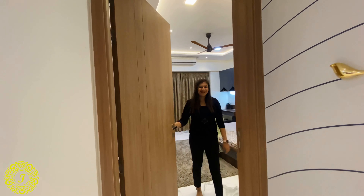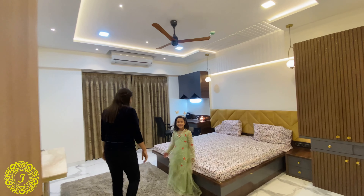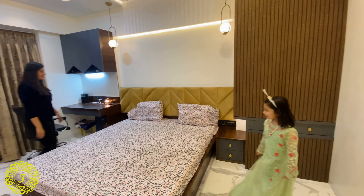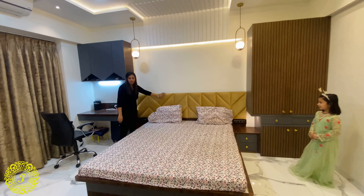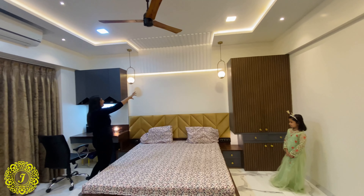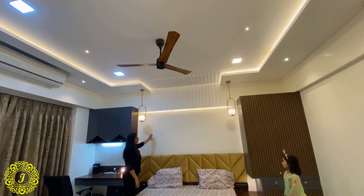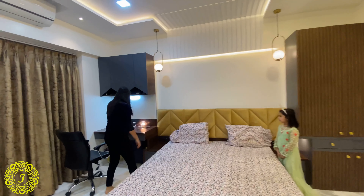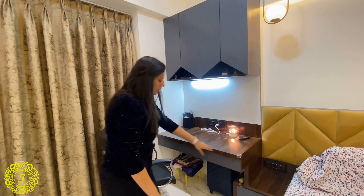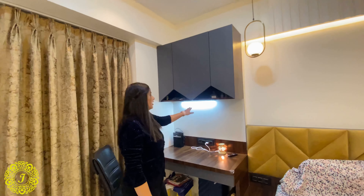Now we'll look at the master bedroom. There is a double bed with cushioning behind, made into a false link design with a backlight — so if they put a frame there in the future it will look very pretty. They wanted an extra study table, so we continued the side table into a study table.